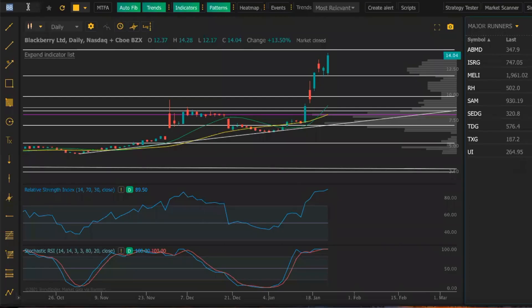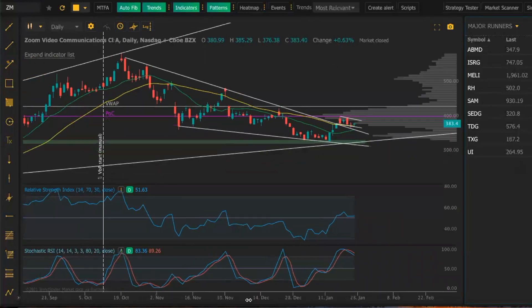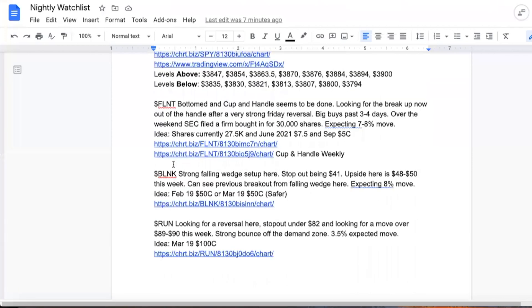And lastly, ZM — Zoom has been setting up here too. It broke out of a falling wedge from the highs at around $570 to $600. Now that it broke out of that area, we're above it, we've held above it, and we started to build a mini flag here. We've been holding the 30 SMA, which is the yellow line here. It looks like we're going to go higher this week into the $400 range, breaking out of this little flag, possibly even testing $420. My favorites for this week are Zoom and Blink — ZM and BLNK.